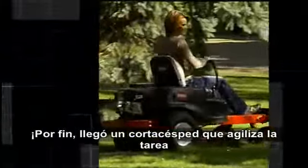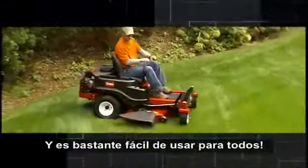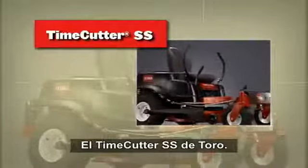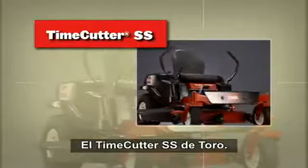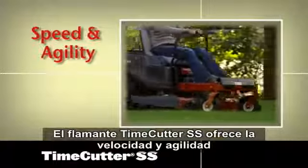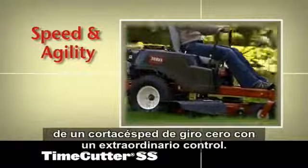Finally there's a mower that can cut your mowing time and is easy enough for anyone to use. The Toro Time Cutter SS — the all-new Time Cutter SS offers the speed and agility of a zero-turn mower with greater control than ever before.